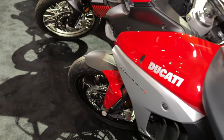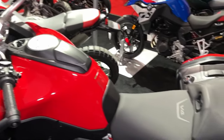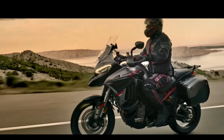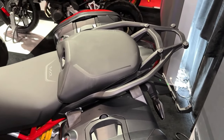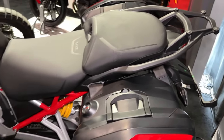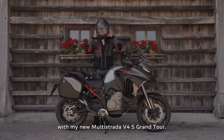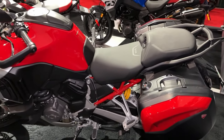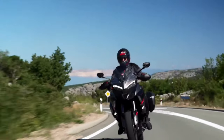Electronic suspension: the Multistrada V4S Grand Tour features Ducati's advanced electronic suspension system, allowing riders to adjust suspension settings on the fly for optimal comfort and handling. Ducati's Skyhook suspension system ensures a plush and controlled ride, automatically adjusting damping in real-time to suit road conditions and rider inputs.